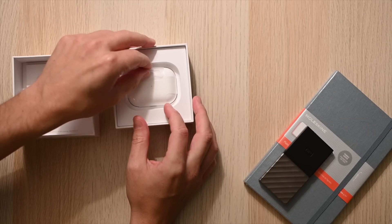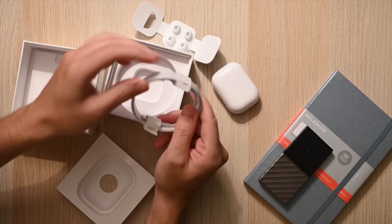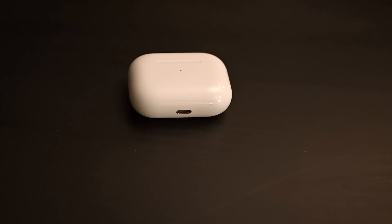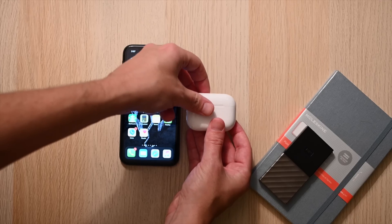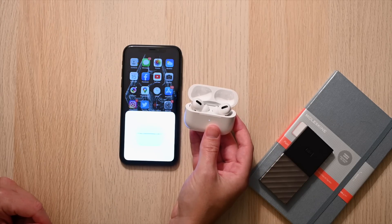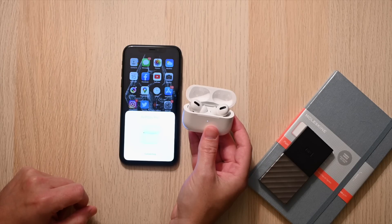First, the unboxing. Inside, you get some paperwork, the earbuds already inside the case, and then a USB-C to lightning adapter. There's no power brick here, so if you don't already have one lying around the house, you're going to be out another $20 to $30 right out of the gate. You also get two additional silicone ear tips, so small, medium, and large. Pairing is simple and easy with the H1 chip, and it has a nice UI for Apple users.